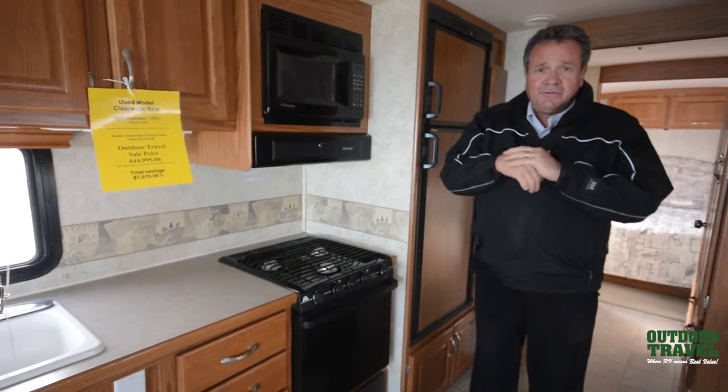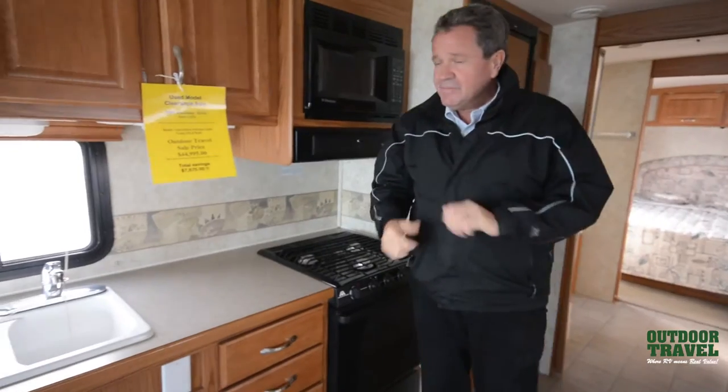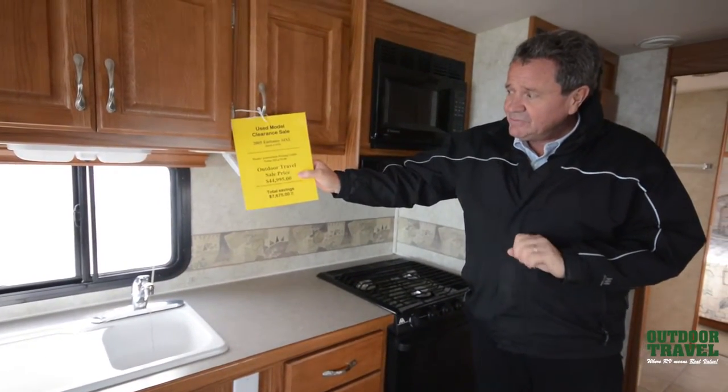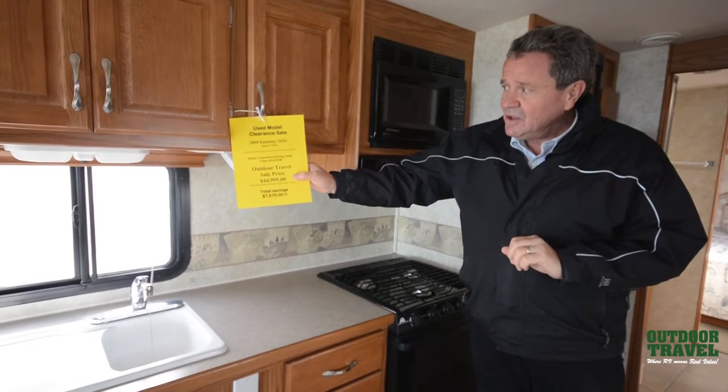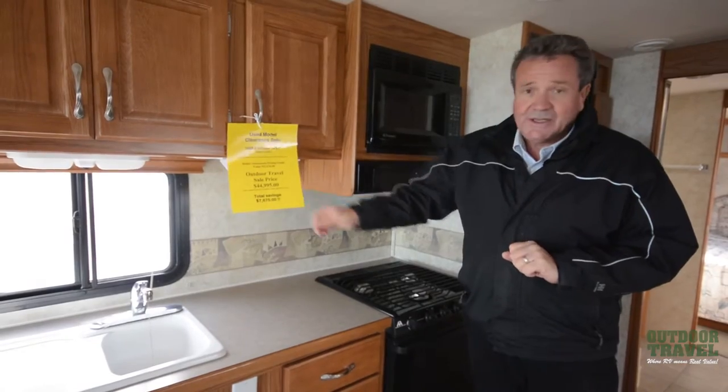Thanks for watching this video from Outdoor Travel. My name is Murray again — if you do come in, come and ask for me, I'll take good care of you. I've sold my first motorhome when I was 15 years old. Remember, this one is on sale for $44,900. It's not going to last too long — it's a 2005 Embassy 34XL by Triple E.